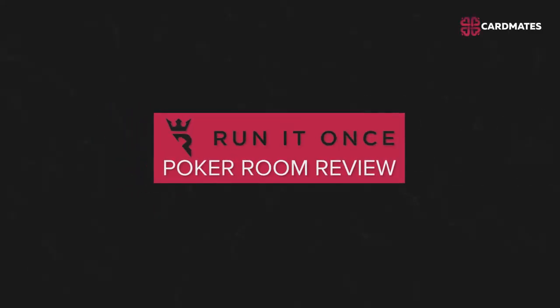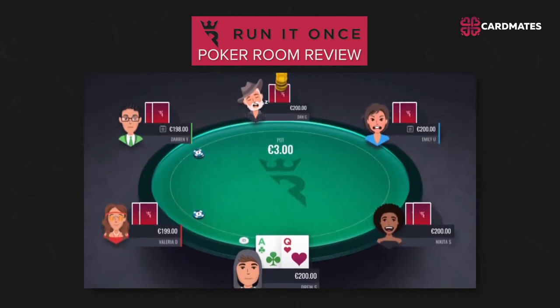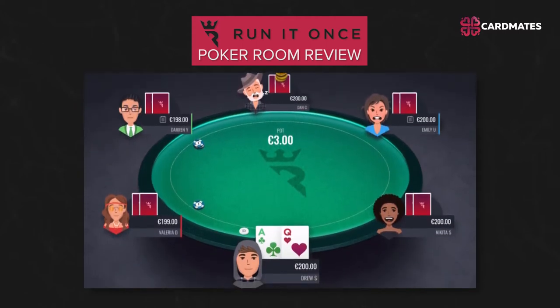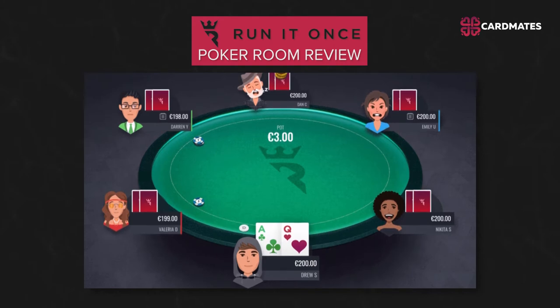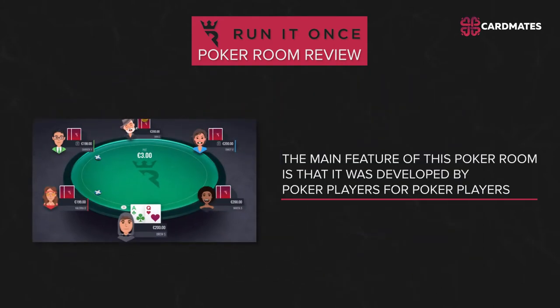Hello everyone, this is Cardmates and today we will make a review on Run It Once Poker Room. Run It Once is a quite new poker room, created by the poker player Phil Galfond. The poker room became fully operational in February 2019 after 3 years of development. The main feature of this poker room is that it was developed by poker players for poker players.